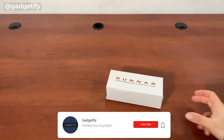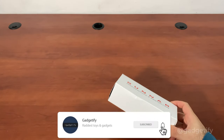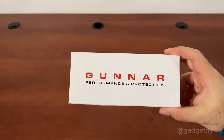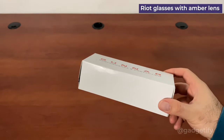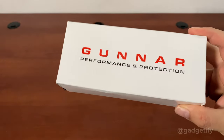Hey everybody, today I'm showing you a cool piece of eyewear that I got for computer use and gaming. This is a very famous brand in this area — it's the Gunnar eye protection with blue light blocking capability. These are available in all kinds of styles; this is the Riot version with the amber lens and the Espresso style.